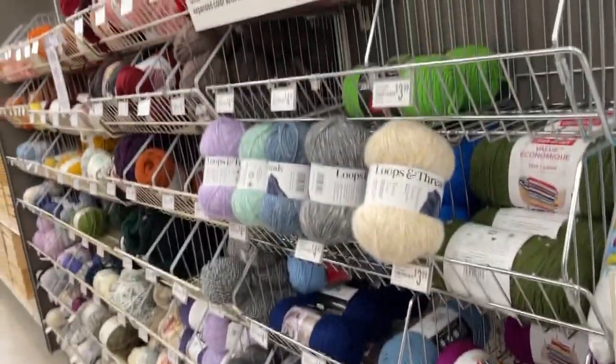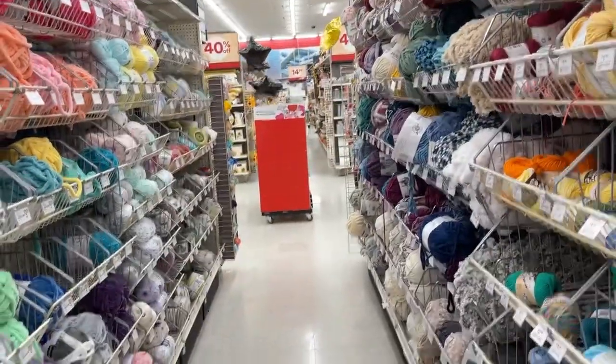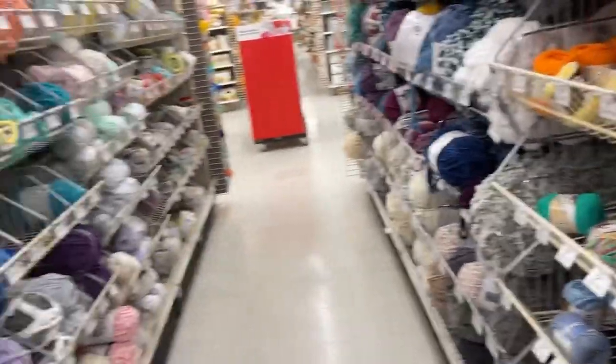This is the back aisle and then we have this short aisle, so it equals one long aisle — these two equal one long aisle. We only have two, two and a half aisles in Michael's. I have more yarn at my house than Michael's has in their store.